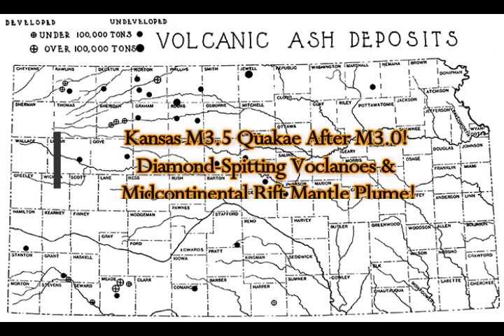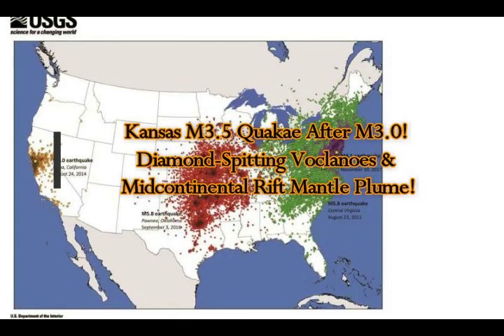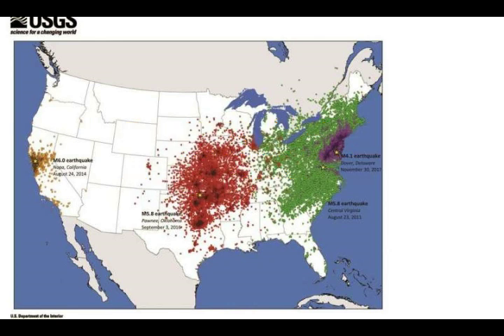Kansas has been struck by a 3.5 earthquake within this past hour. It hit today after a magnitude 3 hit earlier. This is in the area of the Mid-Continental Rift Fault. The Mid-Continental Rift runs from the Great Lakes towards the west, from Lake Superior pointing towards what was once closer to Wyoming. That's a spreading area — it has magma underneath, which is why it's spreading.